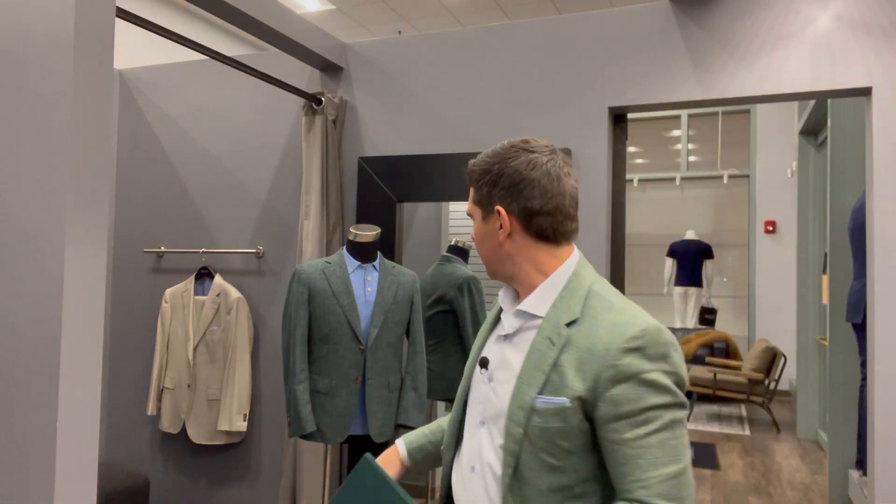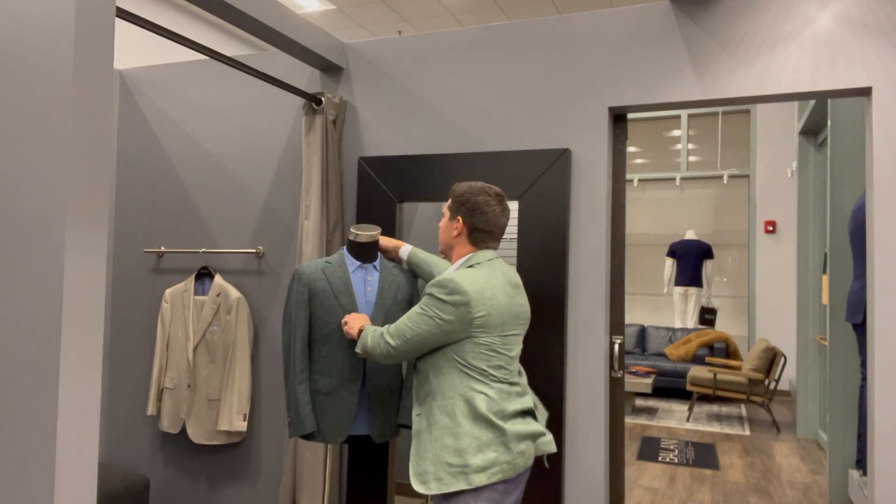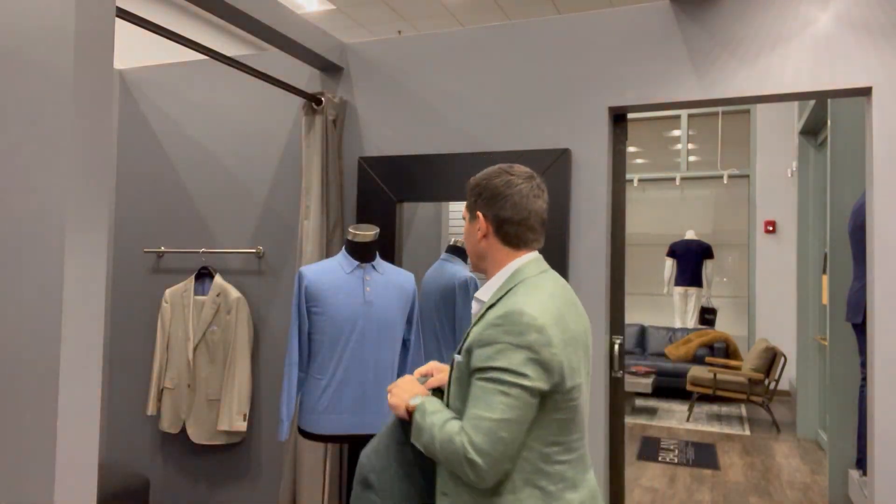Going back to the Hamptons collection for our final fabric — this right here is a tropical wool with linen. It's probably the lightest weight jacket I've ever commissioned for myself; it's just feather light. We did this completely unstructured, taking all the lining out, and designed a very casual spalla camicia, which I talked about in one of the other videos.